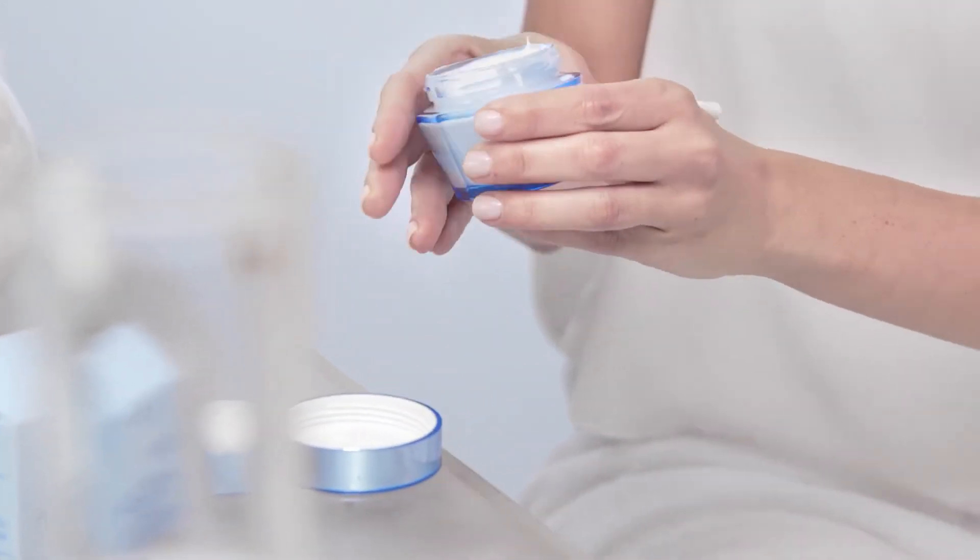After cleansing and toning, take a small dollop in your hands and apply evenly onto your cheeks, forehead, and neck. Rub into the skin until fully absorbed. Use day and night.